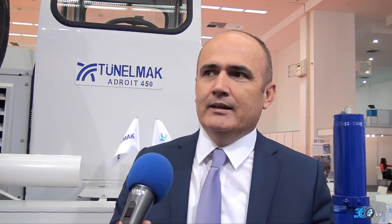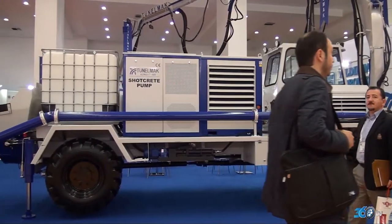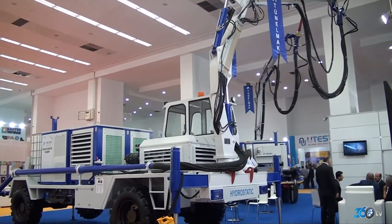Şu anda fabrıkada projelendirmesi ve tasarımı bitti, imalatı devam ediyor. Özellikle maden sektörü için bu makinenin çok faydalı olacağı inancındayız. Bunun yanı sıra tünel miksiri de geliştiriyoruz. Maden sektörü olduğu için yangın söndürme sistemi ve makine ölçüleri gibi bazı özel istekler oluyor; bu anlamda madencilik sektörüne de ciddi destek veriyoruz.